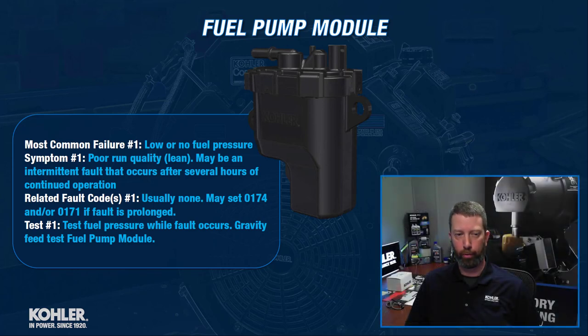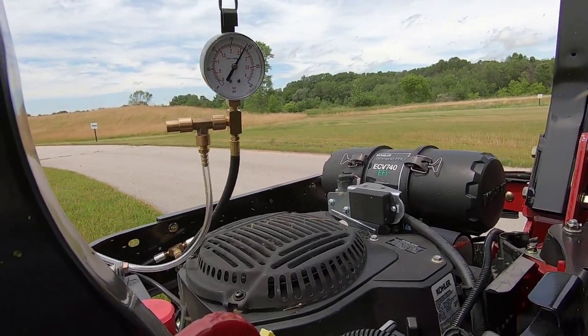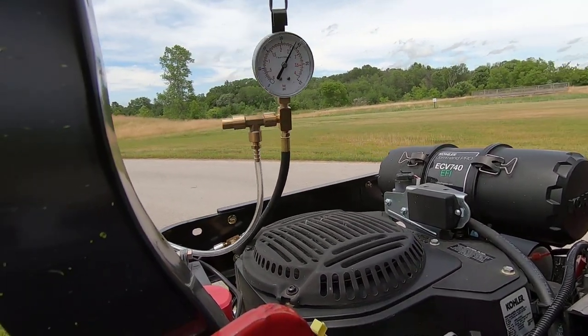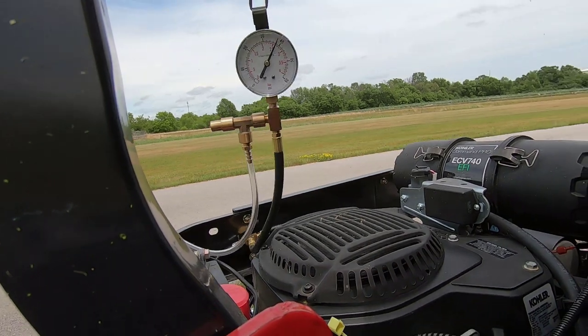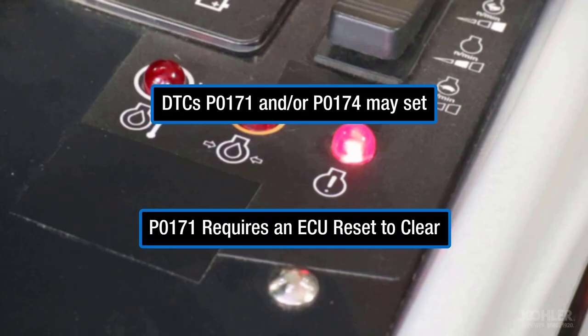There are two common failures on this one. The most common failure is really low or no fuel pressure, and the symptom of that is going to be poor run quality — it's going to run lean because the engine is running out of fuel. That's usually an intermittent fault; it could take several hours of mowing or continued operation before it occurs, so it can be difficult to catch. Sometimes they just fail and the engine won't start. We can test it with fuel pressure and electrical tests. As far as fault codes, usually none — if it happens long enough it may set a 0174 or maybe even a max adaption code.